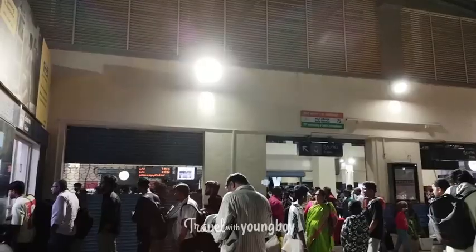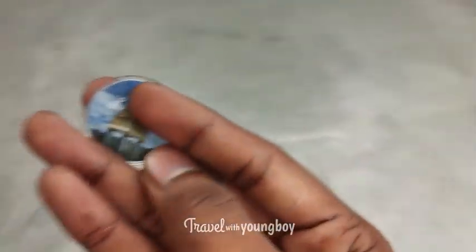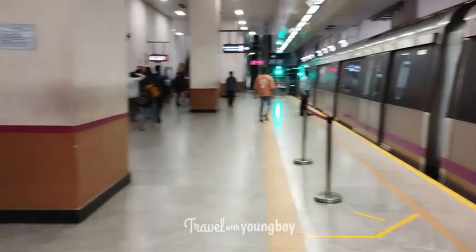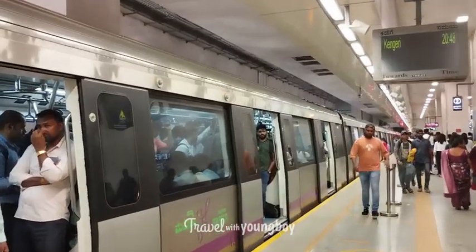You can do a ticket on the front. If you have a ticket, you can charge the ticket. You can scan your ticket. You can be very careful the entire way you take the ticket.